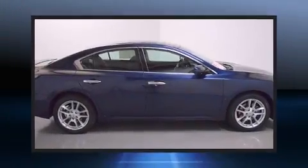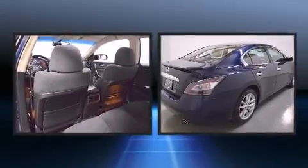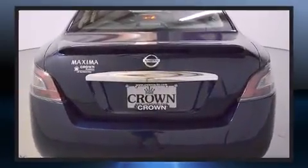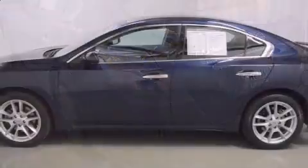Discerning drivers will appreciate the 2014 Nissan Maxima. With fewer than 35,000 miles on the odometer, this four-door sedan prioritizes comfort, safety, and convenience. Smooth gear shifts are achieved thanks to the refined six-cylinder engine. And for added security, Dynamic Stability Control supplements the drivetrain.